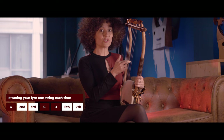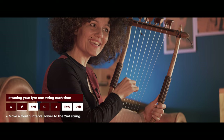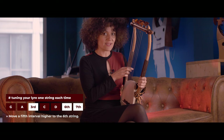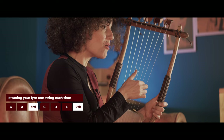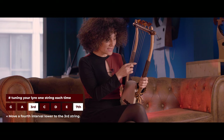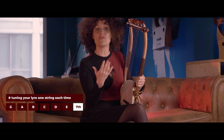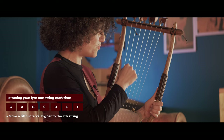Based on the fifth string D, we tune the second string by going a fourth interval lower — from D we end up on A. Next, from the second string A, we tune the sixth string by going a fifth interval higher — from A we go to E. Then from the sixth string E, we tune the third string by going a fourth lower — from E to B. Finally, from the third string B, we tune the seventh string by going a fifth interval higher — from B we end up on F. And moving back a fourth from F brings us to C.